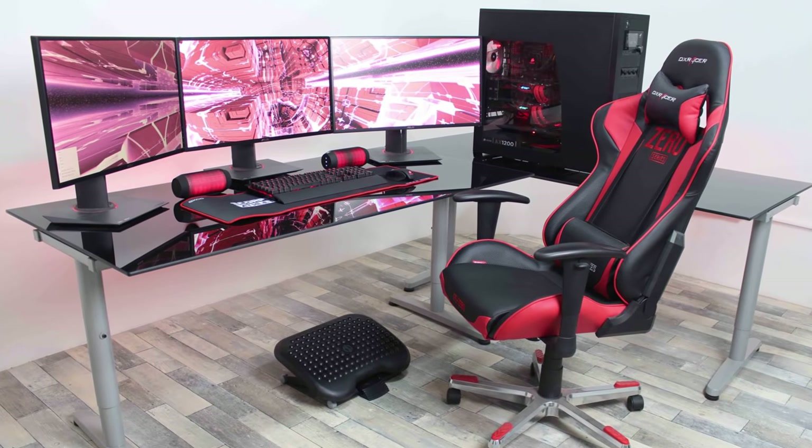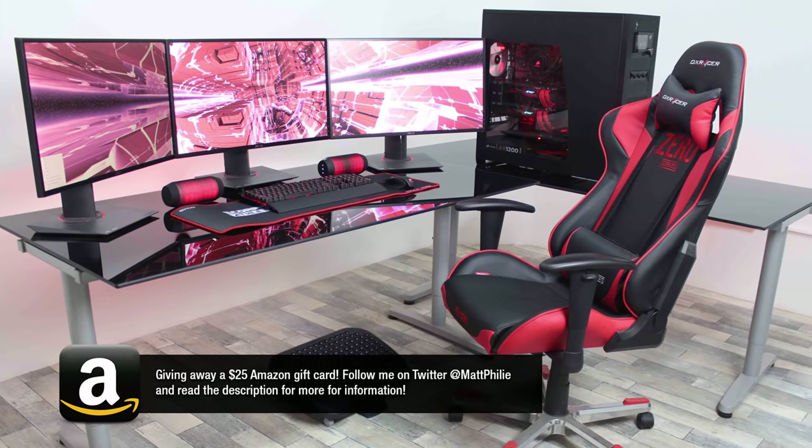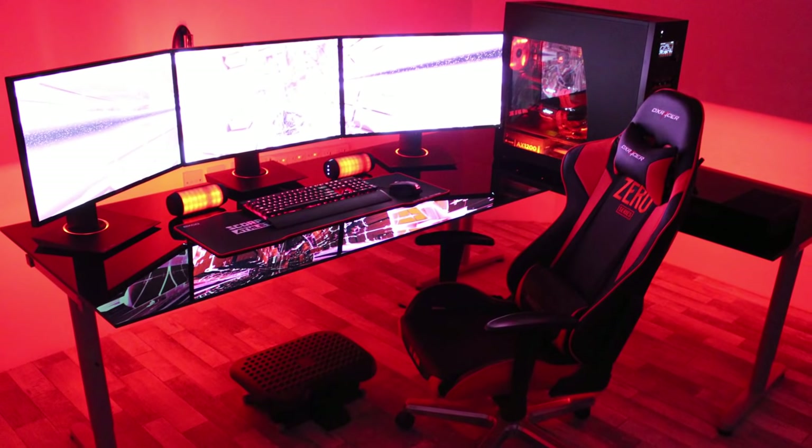Back on episode 37 of Pimp My Setup, I featured a submission from Yazeed. His setup blew our minds for so many reasons and it received a 96 out of 100. I just had one problem with the setup and that was personality — it was too empty for me to give it a perfect score.